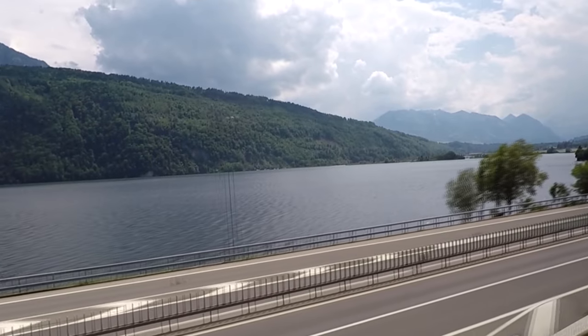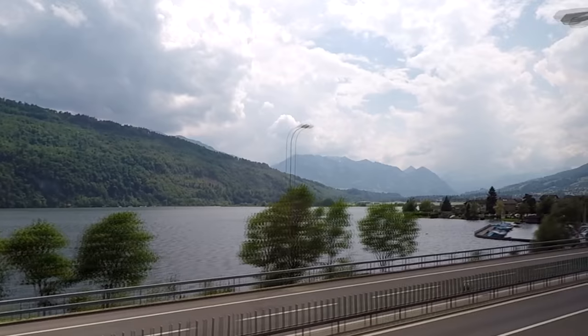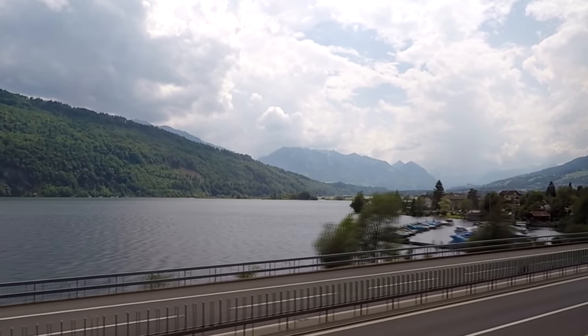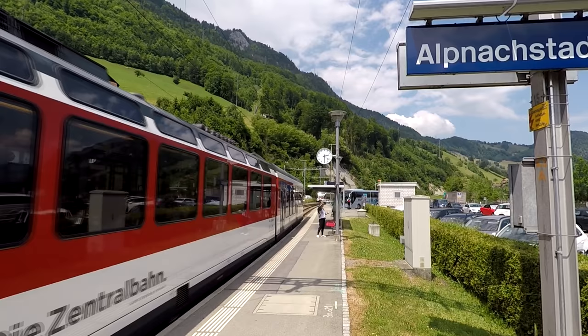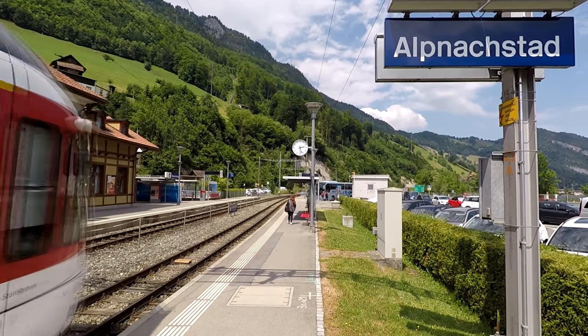For the first leg of the trip, we opted for the train because it only takes 17 minutes. The boat, which goes on the lake you can see from the train, takes about an hour. If you have the Swiss travel pass, you don't need to buy a ticket for the train or the boat. Either way, you'll end up at Alpnachstad, which is where you take the Cogwheel train to start your ascent up.